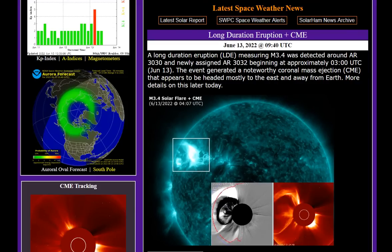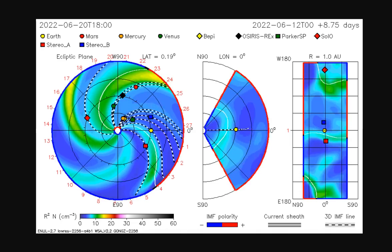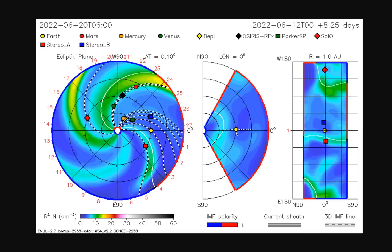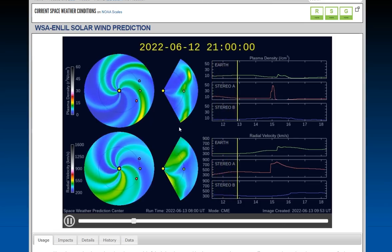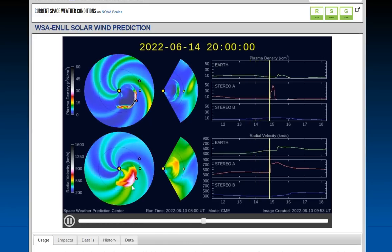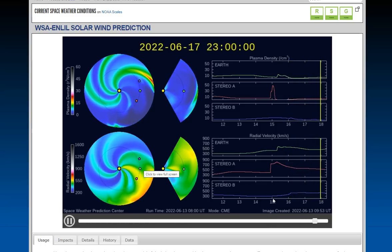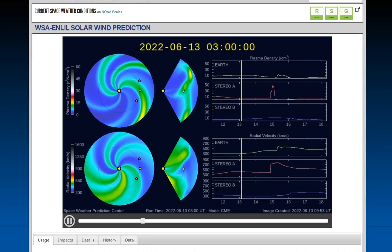It appears to be headed mostly to the east and away from the Earth, but on many of the models there will be some effects because most of the plasma will clip Earth. That is the yellow ball right there. Albeit it will be minor because of the size of this eruption, and we can see it here on the WSA Enlil solar wind emanating just there. The impact is the evening of the 14th into the morning of the 15th — that will be Wednesday night to Thursday morning.